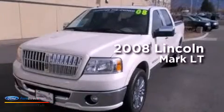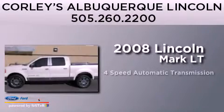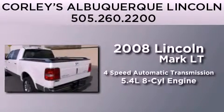This is a 2008 Lincoln Mark LT. This truck has a four-speed automatic transmission and a 5.4-liter V8.